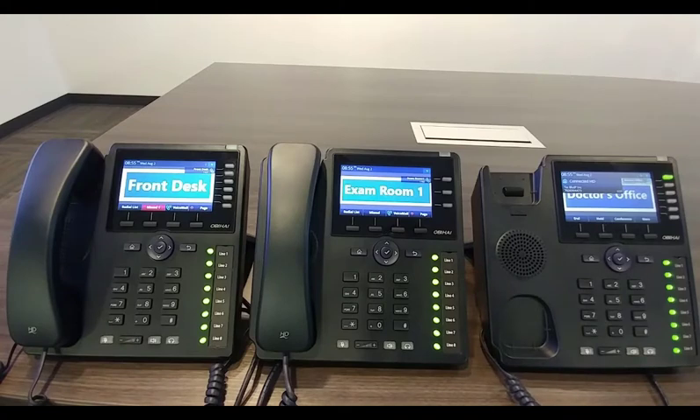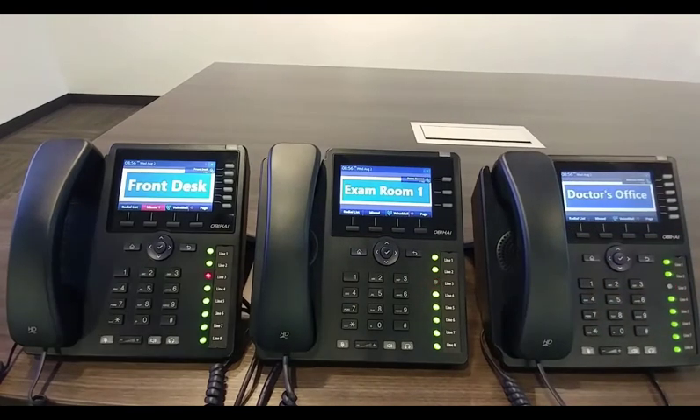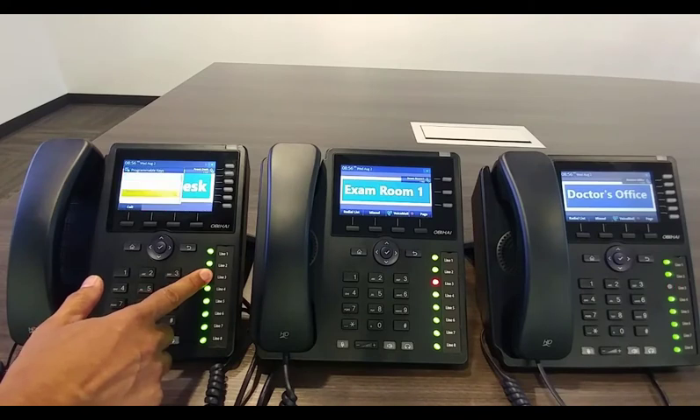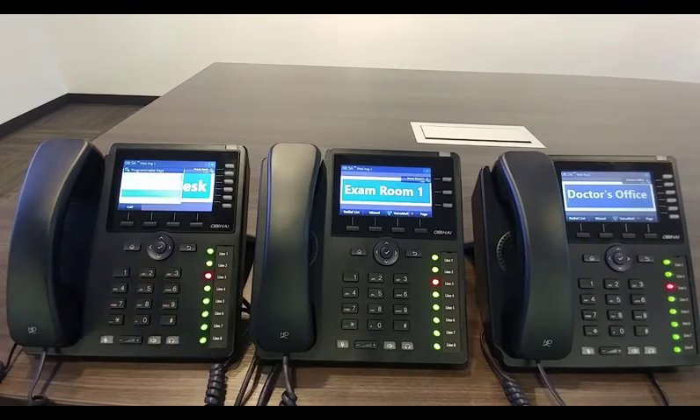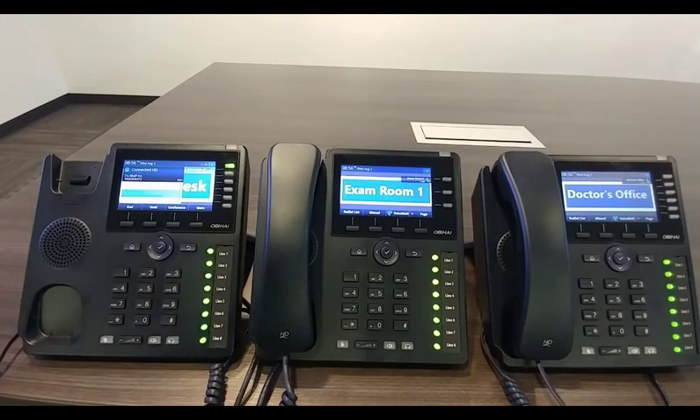After some time, the doctor realizes he needs to see the patient again and that the front desk should set up another appointment. So the doctor puts the call back on hold — this time on line three. Back at the front desk, she sees a line being held on line three. If there are multiple lines being held, how does she know who's on the call? It's simple — all she has to do is press and hold the line three button. It comes up with a line three monitor extension status, and if she presses the little check box, it tells her the phone number of the person calling. At that point, she can pick up the phone and make the appointment for the patient.